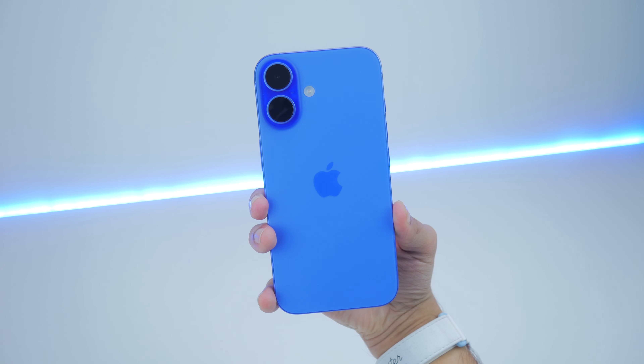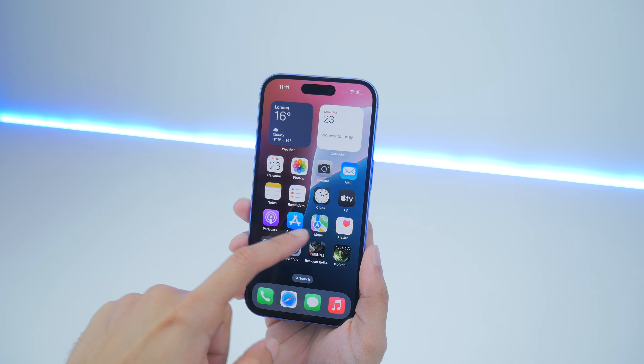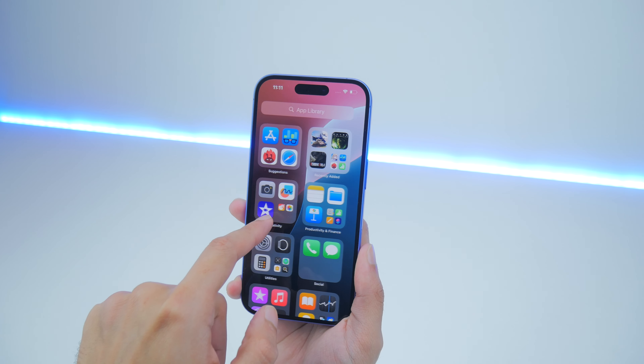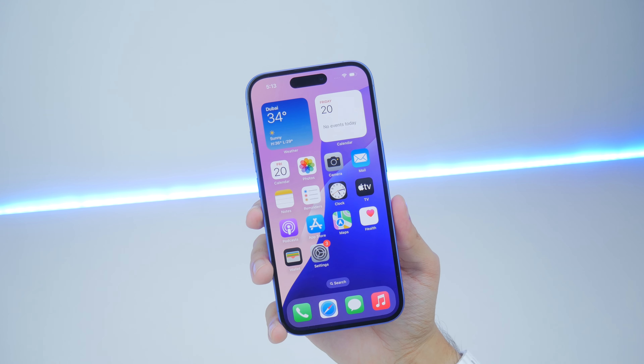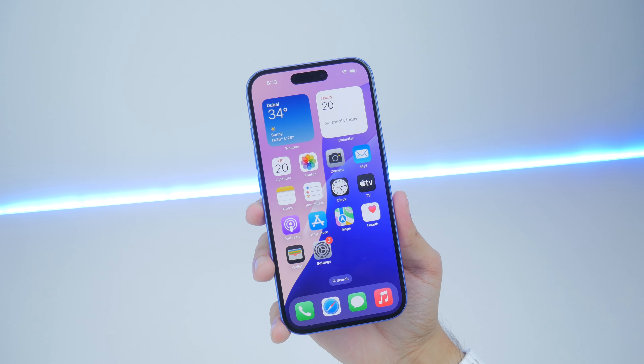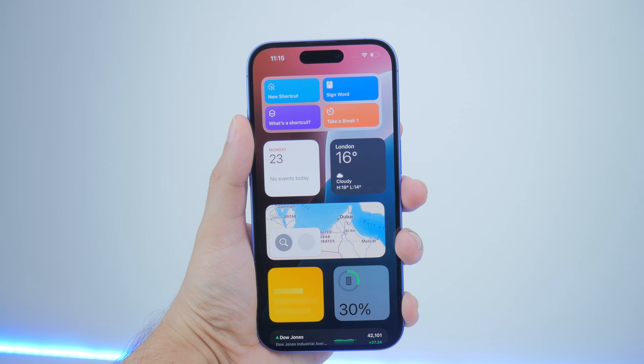This year's Apple iPhone 16 lineup is driven by just a handful of things: there are colors — and I've got what in my opinion is the best, the ultramarine blue — Apple Intelligence, which at this moment isn't available, a big camera upgrade, and some hardware changes sort of sprinkled in.